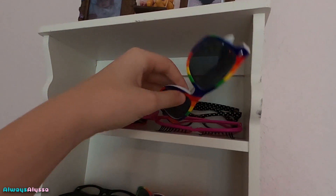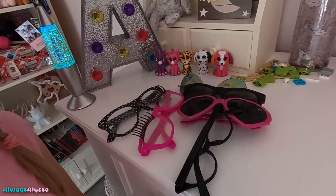Might as well try some of these on, right? They're pretty cool. Okay, let's try this first pair on. It's hard to put on one-handed, but very fancy. I like the rainbow — I shall rate it 8 out of 10. I'm going to try on the whole pile of glasses and rate them all.